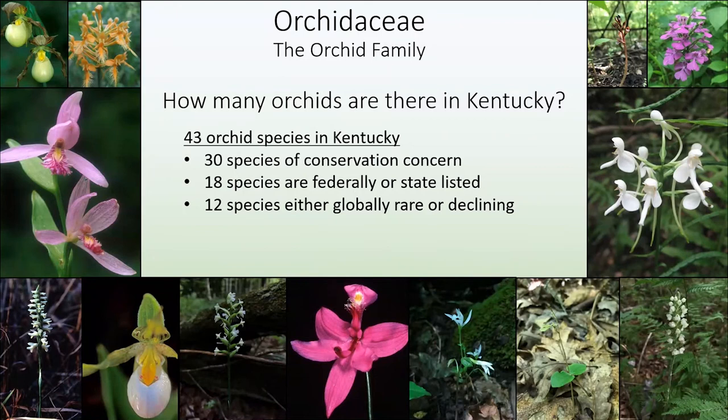Orchid seeds are really tiny and wispy. They're produced abundantly in the thousands, but because they lack endosperm, they require contact with a symbiotic fungi in the soil for successful germination. Unfortunately, they're often targeted by diggers searching for plants to either sell as ornamentals or for herbal medicines. Because of this, almost 50% of Kentucky orchids are now listed as rare in the state. Since our orchids require the presence of mycorrhizal fungi in the roots, it's difficult and ill-advised to try and transplant these from the wild. By digging them up, you'll likely just kill the plants.